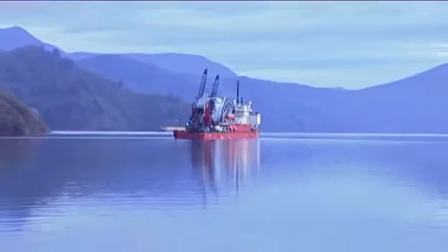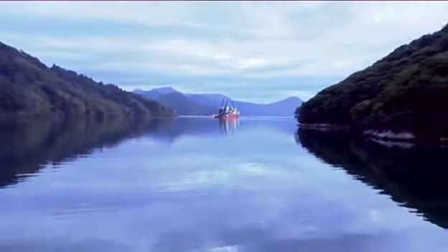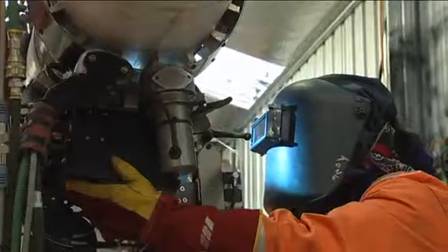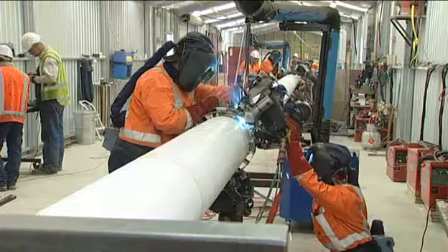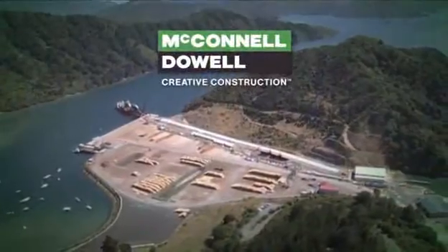The final pipe was reeled on the 4th of February 2008, well ahead of schedule. The McConnell Dowell Coupe Spool Base project demonstrated McConnell Dowell's proven ability to construct and operate a world-class temporary spool base facility under tight deadlines and to the highest quality standards. McConnell Dowell Constructors — Creative Construction.